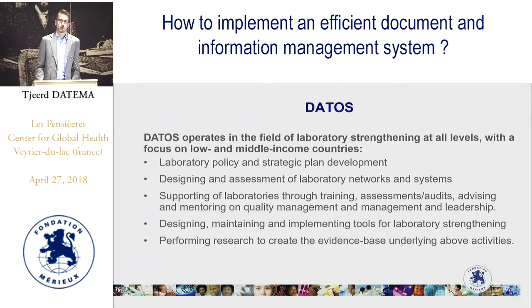First, a bit of background about myself. I work at DEDOS, an organization based in the Netherlands that focuses on laboratory strengthening at all levels — from assisting national governments and laboratory working groups with developing national laboratory policies and strategic plans, to providing assistance to individual laboratories with implementing a quality management system, including designing and assessment of laboratory networks, and supporting laboratories through training, mentoring, assessment audits, advising on quality management, management and leadership, and bio risk management. We also design, maintain, and implement tools for laboratory strengthening to decrease the need for external assistance when implementing a quality management system.